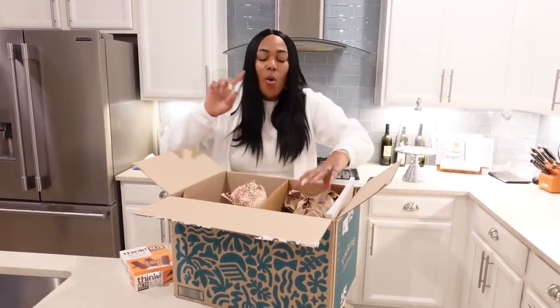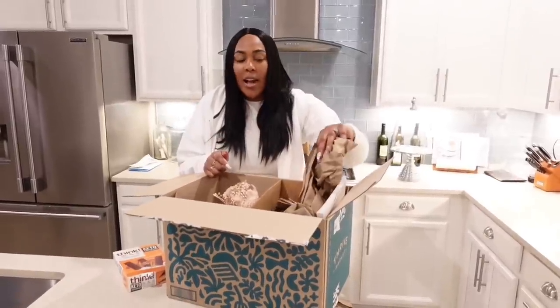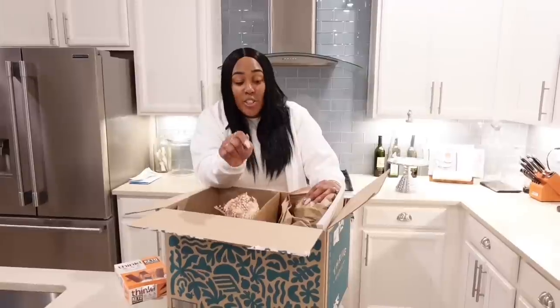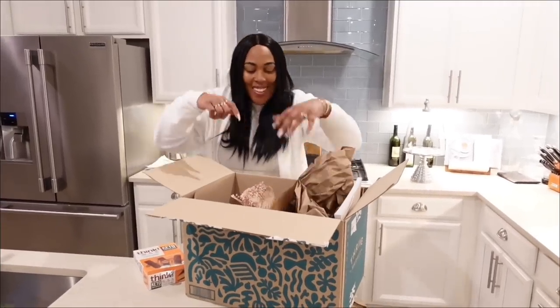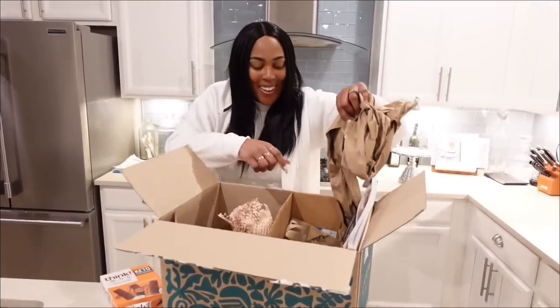I'm just going to throw this down here. While I'm pulling out the packaging, let me tell you — they ship these orders in carbon-neutral packaging from their zero-waste warehouse. Come on! If that's not eco-friendly, I don't know what is.